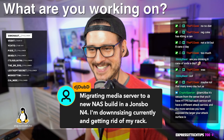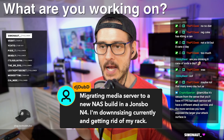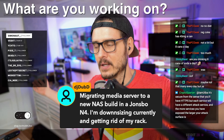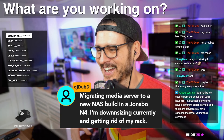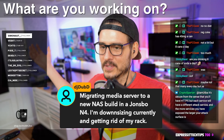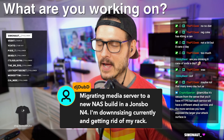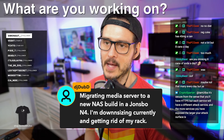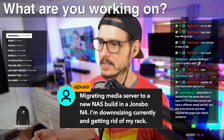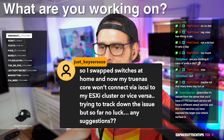I totally get it - I've done this so many times in my life. I upscale, downscale, consolidate, expand, generalize, specialize - I've lost count. I'm glad you're thinking about it and saying maybe you don't need all this stuff, maybe a couple of new more-efficient things will serve you better. Kaiser Sose says he swapped switches at home and now his TrueNAS Core won't connect via iSCSI to his ESXi cluster. He's trying to track down the issue but so far no luck - any suggestions?